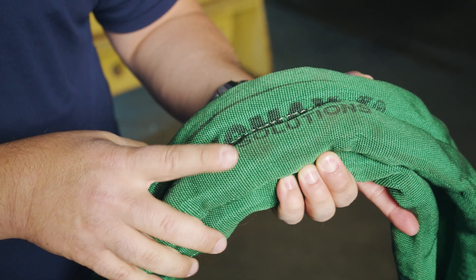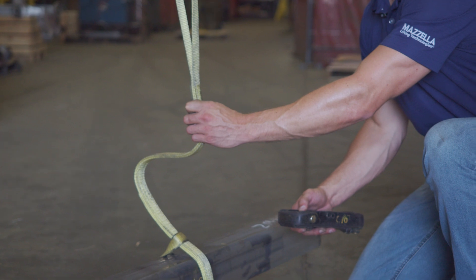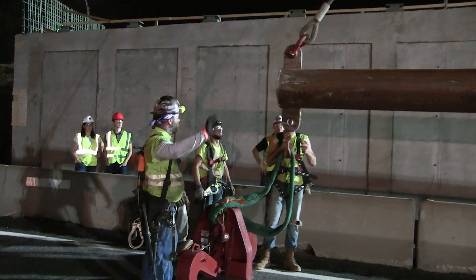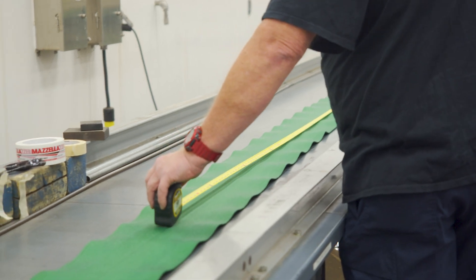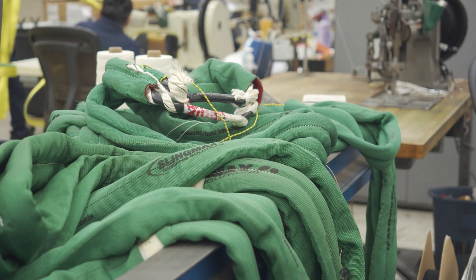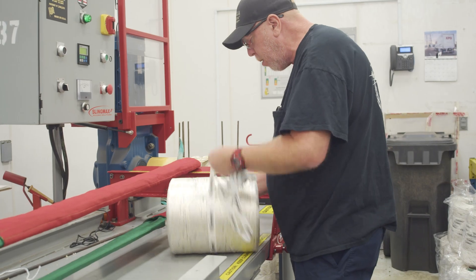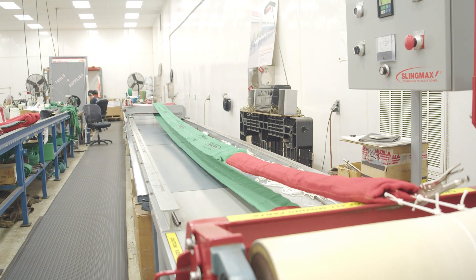The cost of a Twin Path sling is going to be significantly more than other types of slings, especially things like web slings. Because it is a high-performance fiber round sling, you're paying for certain features that are not available in that type of rigging. The main factors that affect the price are the capacity and length of the sling. All Twin Path slings are custom made to customer specifications, so a larger capacity or longer sling is going to make it more expensive.